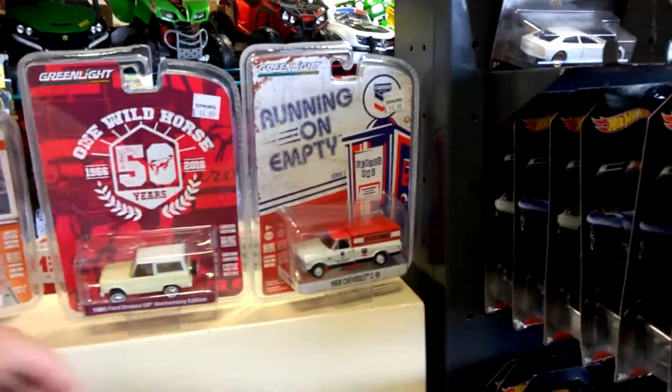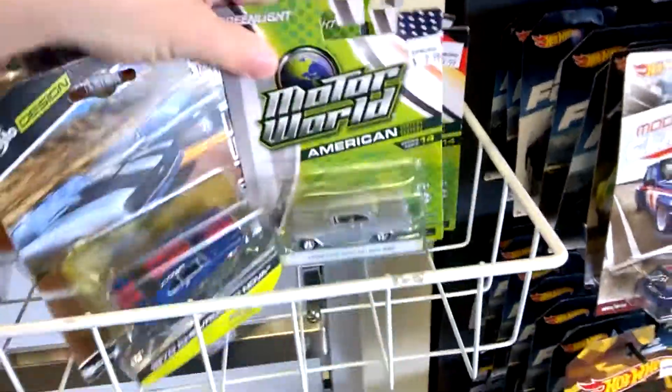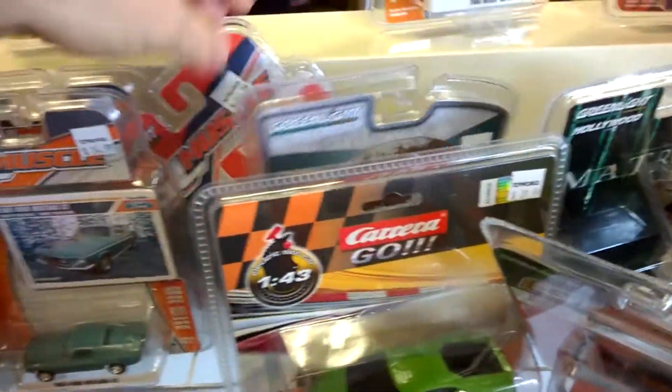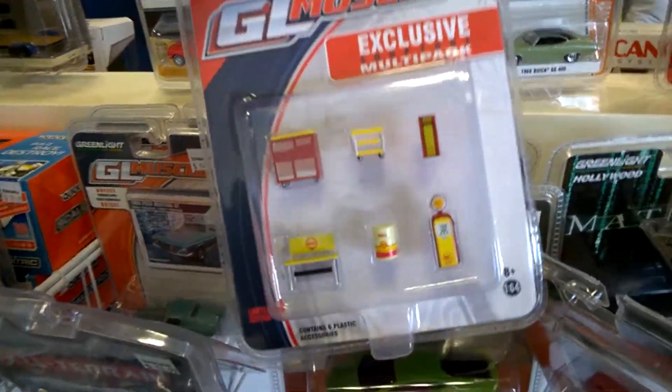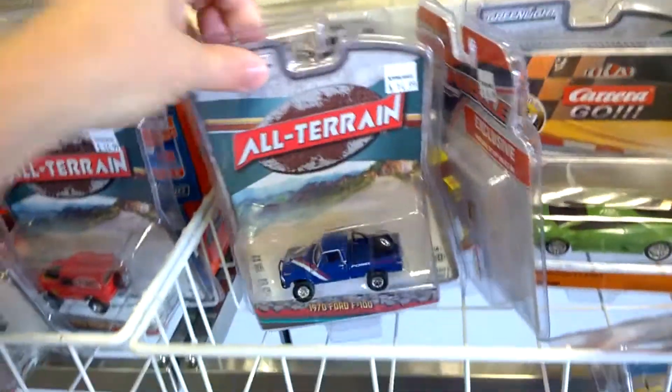Running on empty down here, can't see any green machines. I thought I'd just show you what's here — oh, that's cool, little diorama pieces from Greenlight.